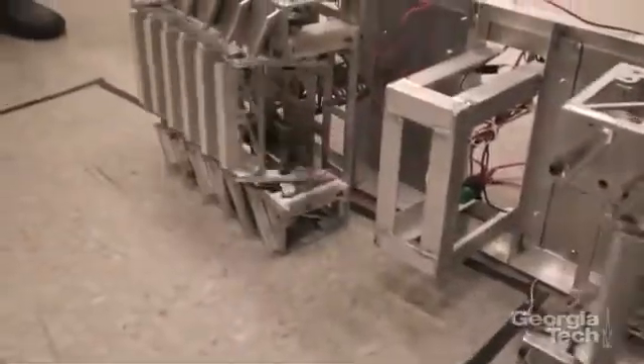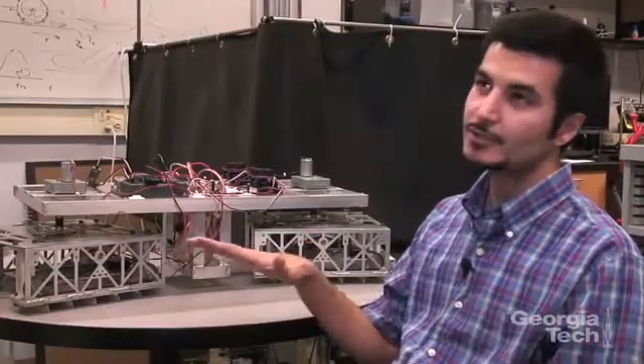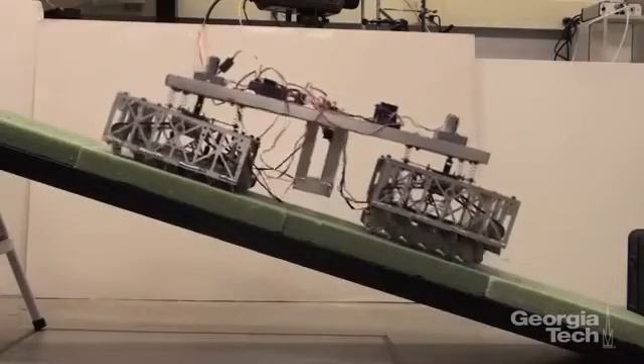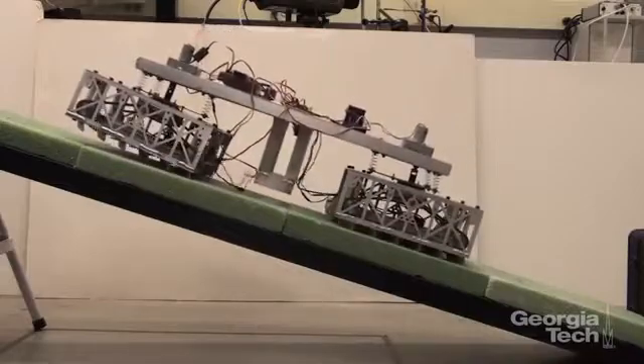Using that closed-loop control system, as soon as there is a change in the frictional properties of the surface or in the slope that the robot is climbing, and due to that change the robot slides down the hill, it can automatically adjust the scales to provide the required friction to avoid sliding backwards.